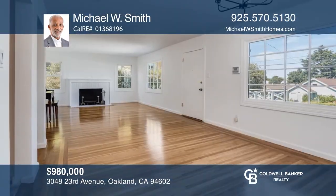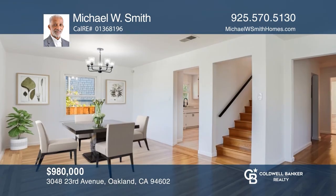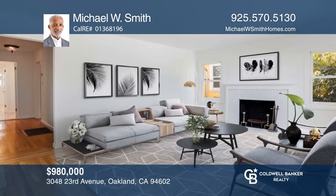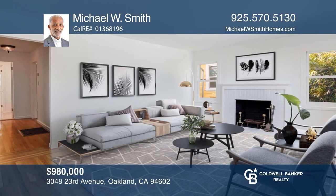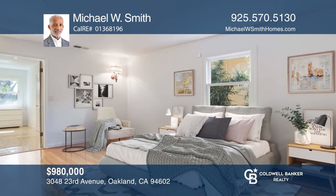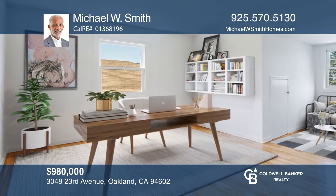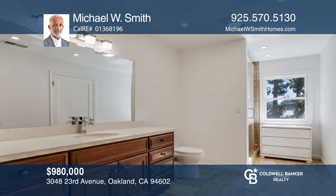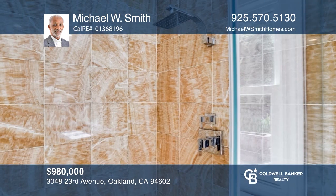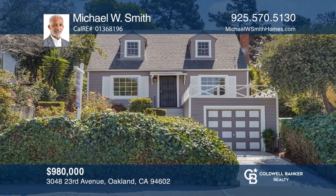This property is amazing beginning with its great curb appeal. Enter this lovely home into a warm living room with a wood-burning fireplace and a dining area with beautiful oak floors and two large picture windows for lots of natural light. The updated eat-in kitchen includes a white quartz countertop with gray veins, newly installed stainless steel appliances, and an Italian tile floor. Enjoy the deck and a huge backyard for relaxing. Learn how to make this home yours with a call to Michael W. Smith.